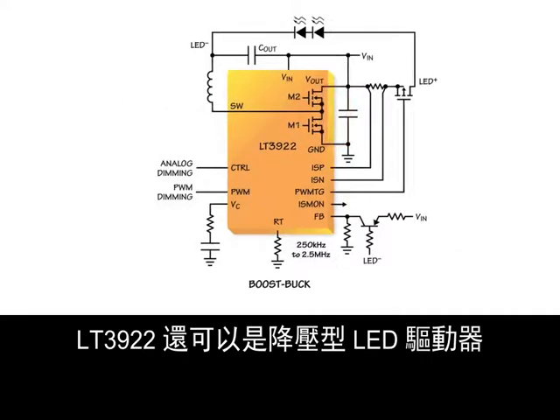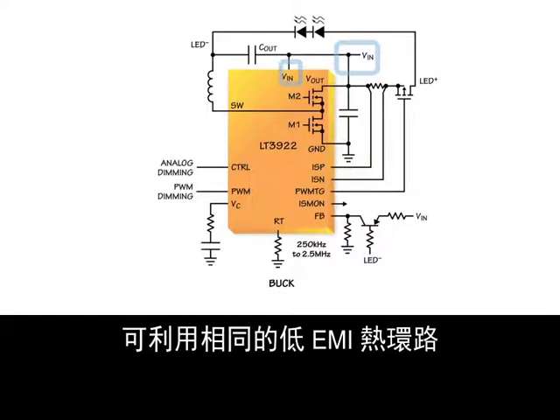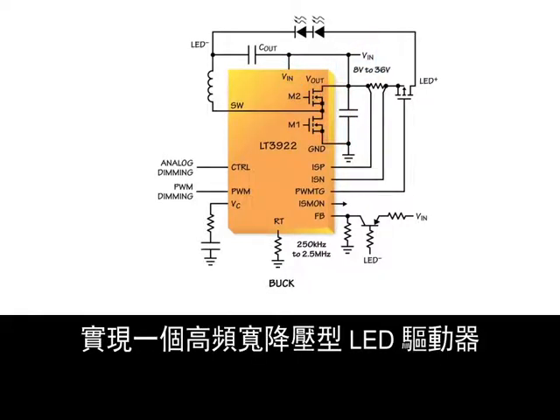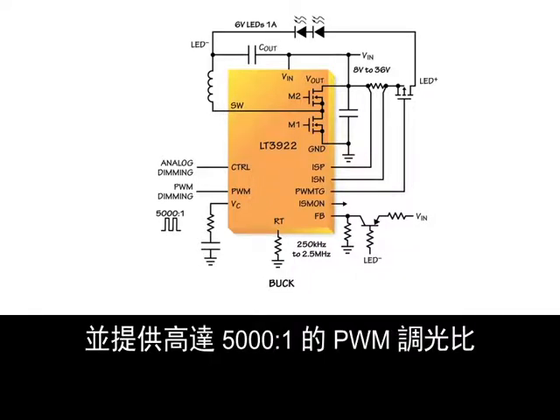The LT3922 can also be a buck LED driver. A single inductor and a different V-in connection make a high bandwidth buck LED driver with the same low EMI hot loop. From 8 to 36 V-in, the LT3922 drives one or two 1-amp LEDs in buck mode with up to 5,000 to 1 PWM dimming.